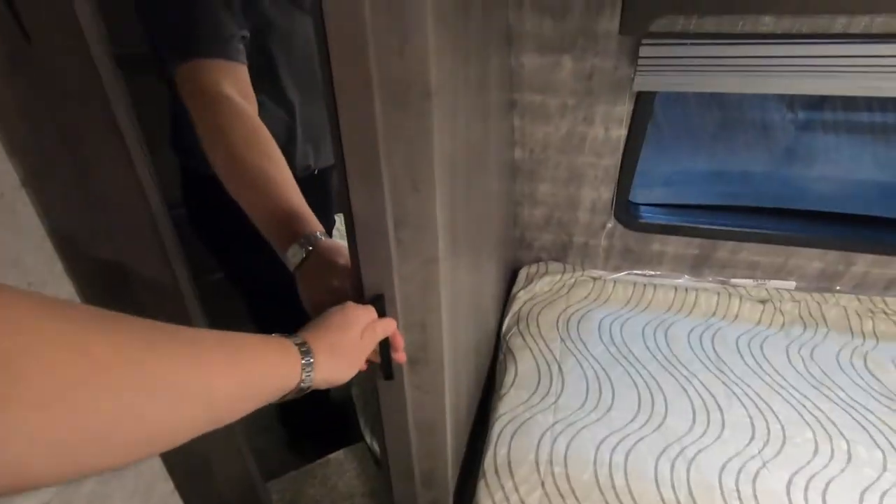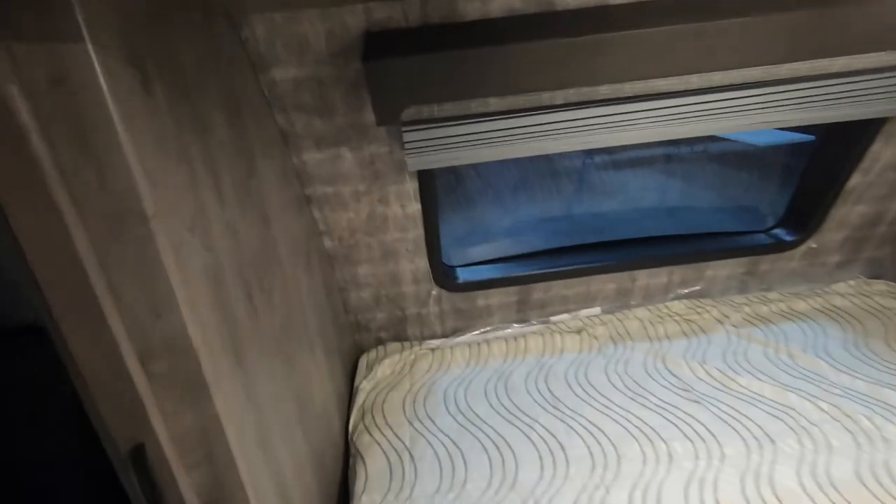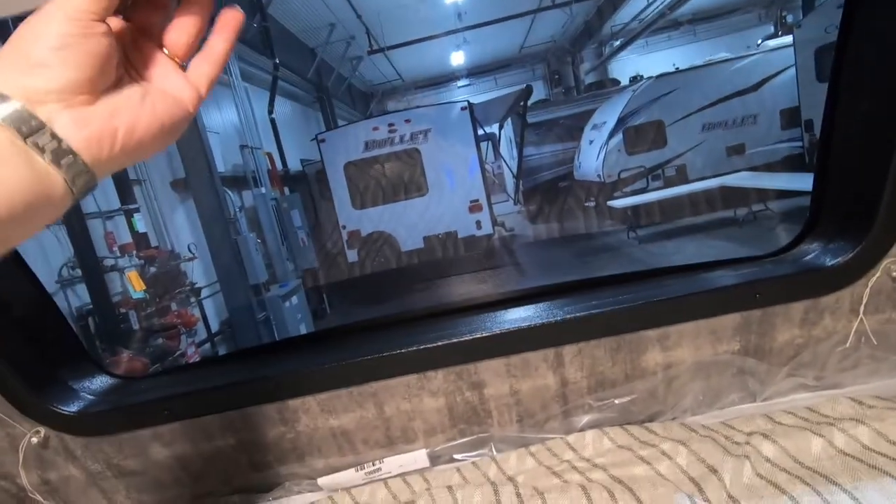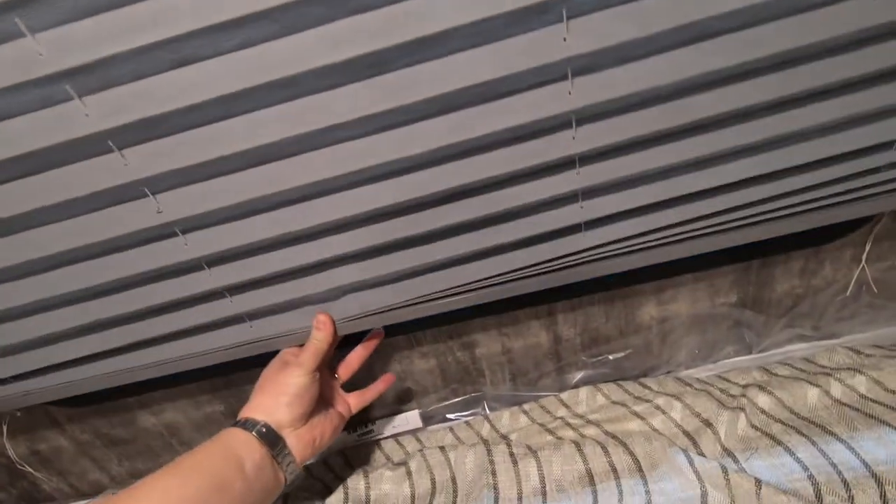There's a big wardrobe on both sides of the bed, more cabinet space above the bed, and then you have this window which provides a lot of light in the daytime. The shade comes down and gives you lots of privacy at night.